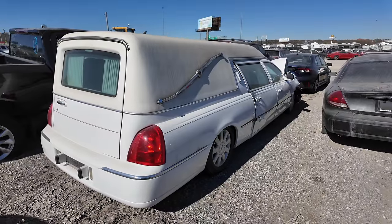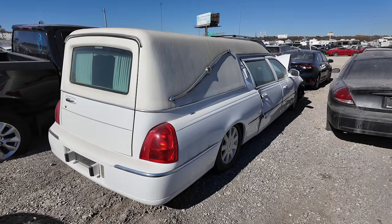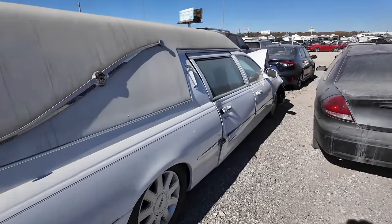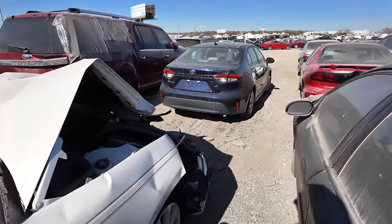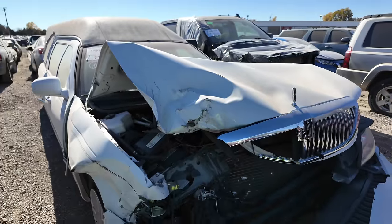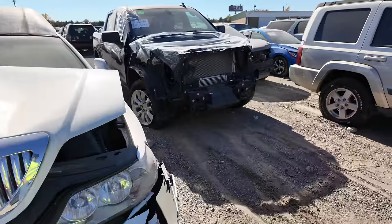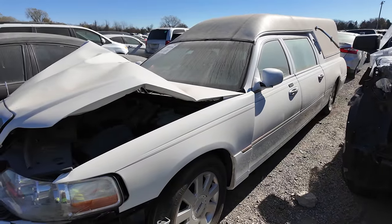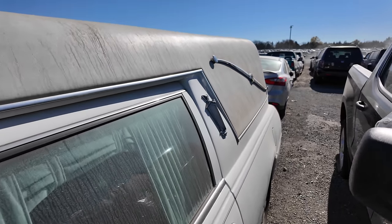Well, this is not typically what I would expect to find out here, but I guess hearse limousines get in accidents too. Rarely will you see something like this out here. This is from Federal — they do a ton of the manufacturing for these limousines slash hearses. This one is done. Unfortunately, this is over with, man. There's absolutely frame damage — this thing is absolutely massive.